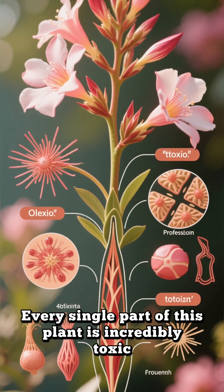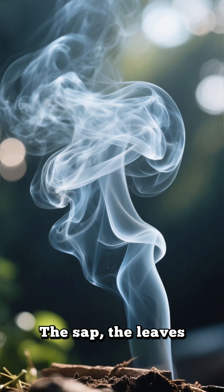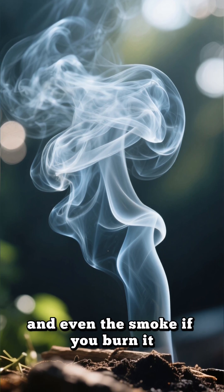Every single part of this plant is incredibly toxic — the sap, the leaves, the roots, the flowers, and even the smoke if you burn it.